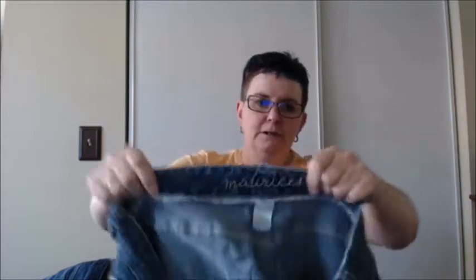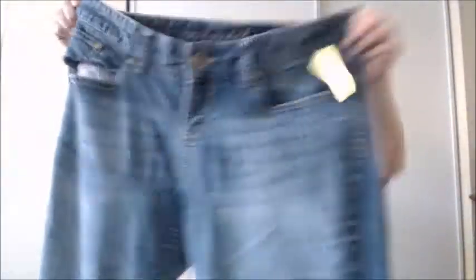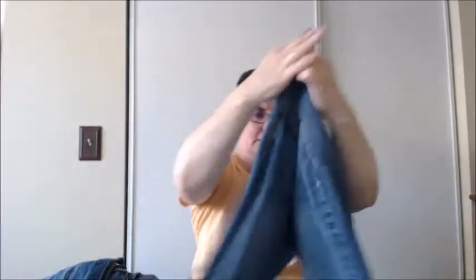Another pair of Maurice's, size 16 regular — some embellishment on the back pockets. These definitely have some wear, they have that broken-in feel. Again, 99 cents.